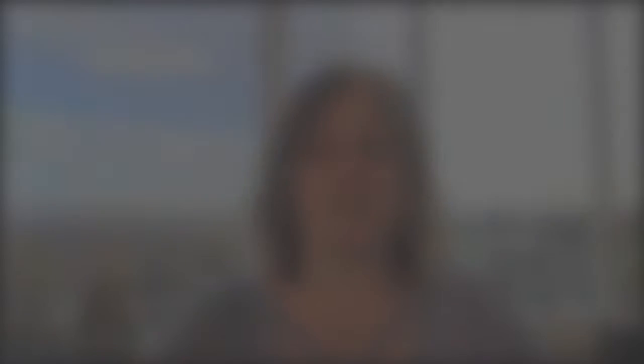You also want to make sure your home is available for showings. Obviously there are always times when you may not be able to show the home, especially when you have pets and things like that, and arrangements can be made. But the more available your home is for showing, the more people can come to see it. So make sure your home is available as much as possible, and if you're not available during certain times, let your agent know in advance so they can announce that to buyers.